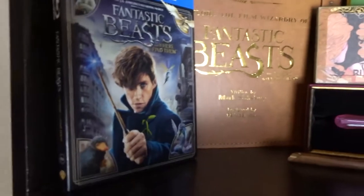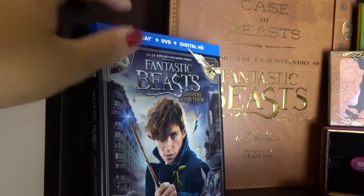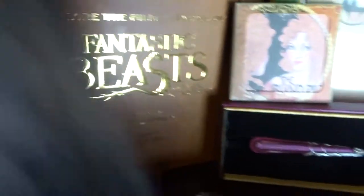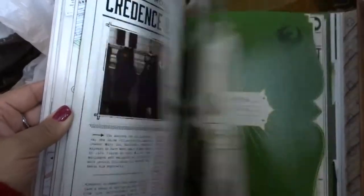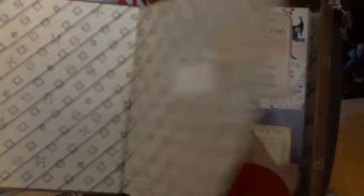I have the Fantastic Beasts movie on DVD, because how can you not get it? Then I have this book here — it's The Case of the Beasts: Exploring the Film Wizardry of Fantastic Beasts and Where to Find Them, designed by Mina Lima. It's a book giving you details, posters, and behind-the-scenes of the movie, with background on all the characters and extra little things inside, which is great.